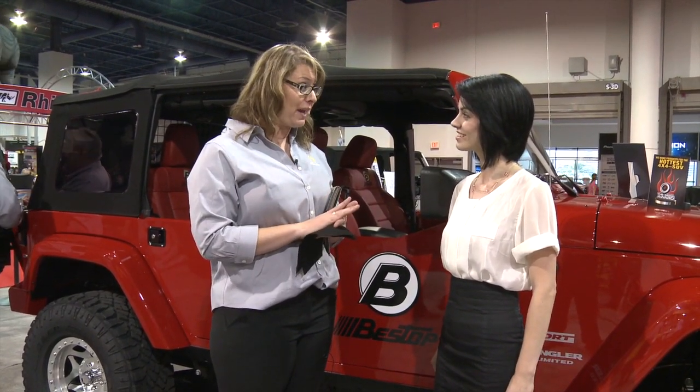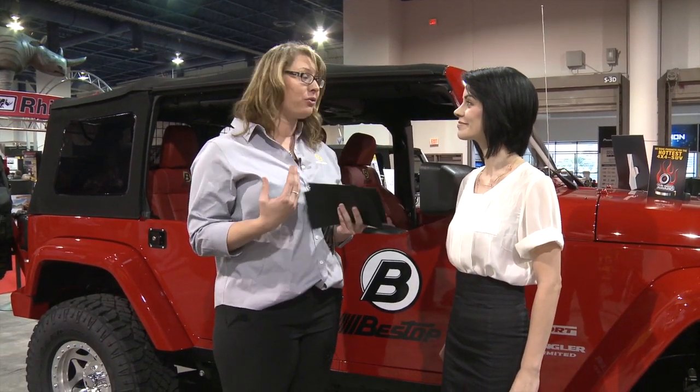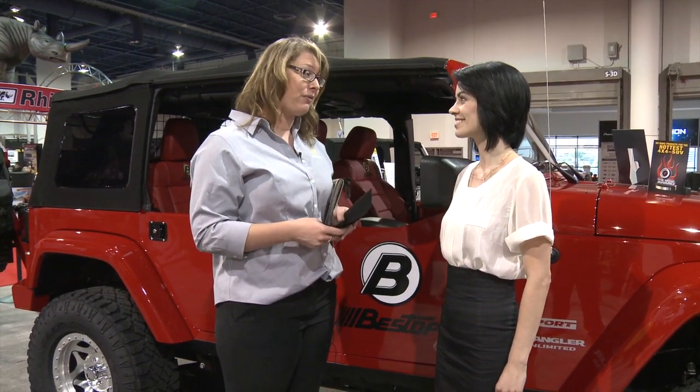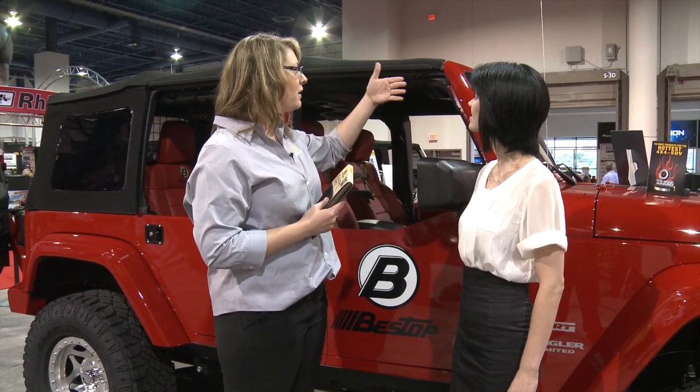So we're super excited. It's offered in two of our tops: the Super Top NX and also the Replace-A-Top. Great value, great top. It's an excellent buy right now.